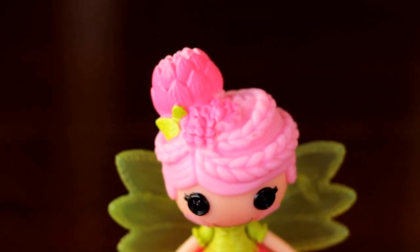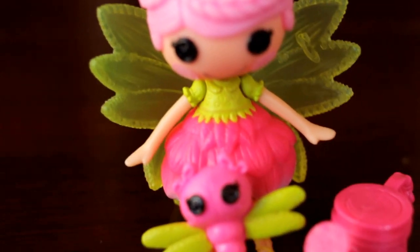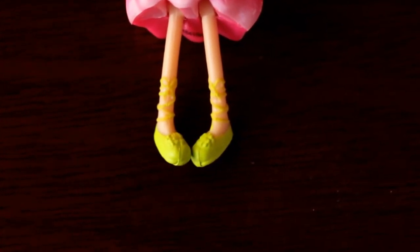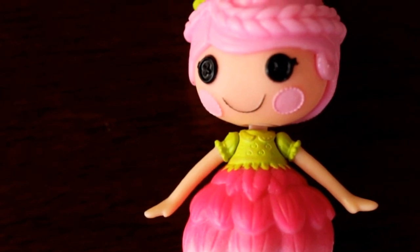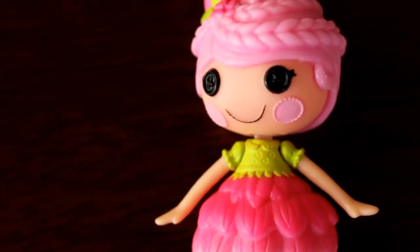Here's a closer look at the top of her hair and the details on her dress. She's also wearing tiny lime green ballerina slippers that lace up her legs. She has a little pink blush on each cheek.